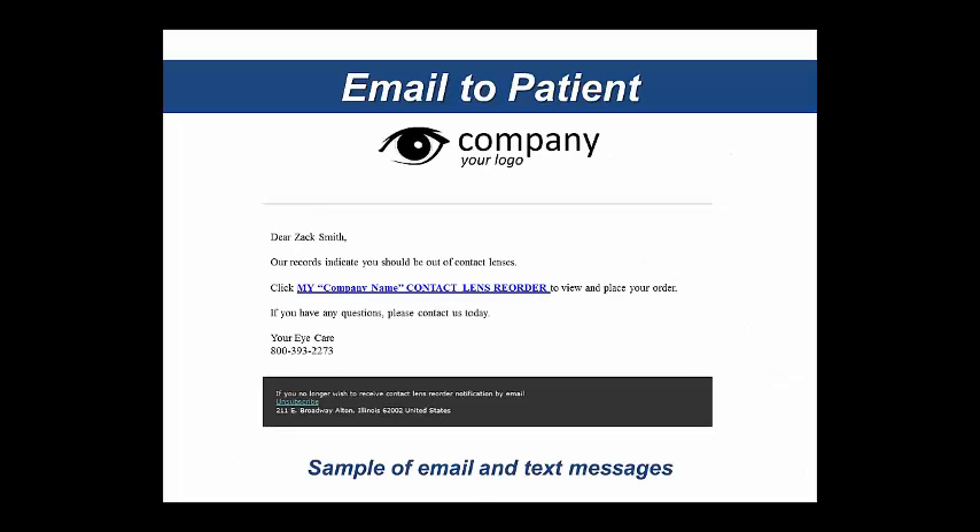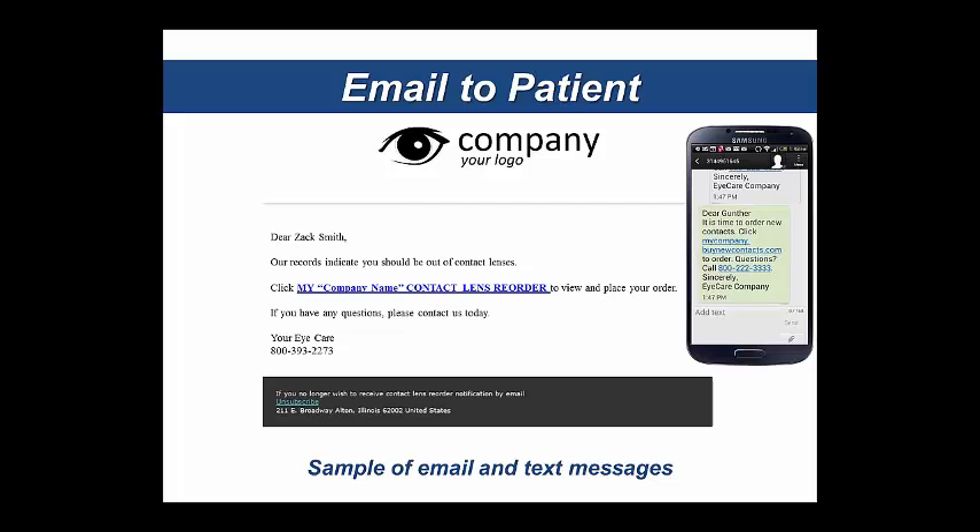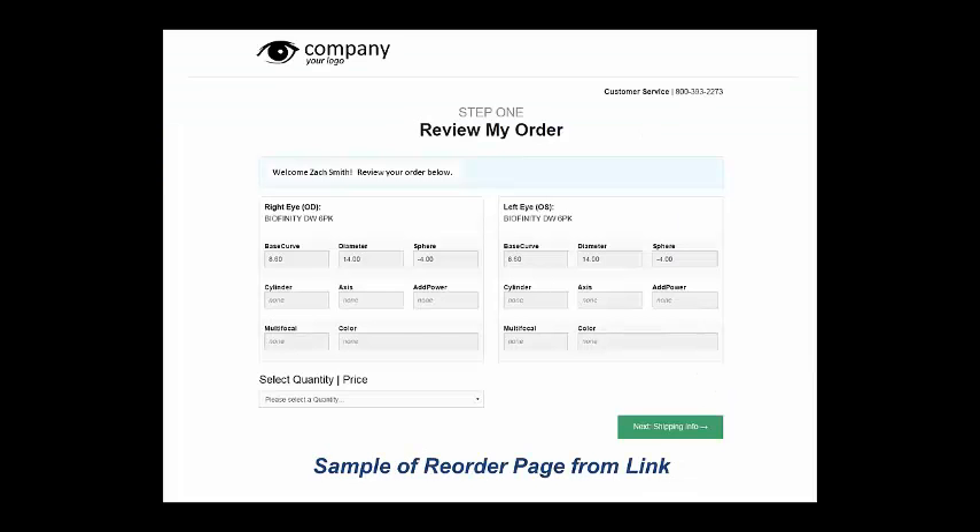Here's an example of what it looks like. You can see your company's logo at the top — it's specific and branded to that patient — with a link in the middle for the contact lens reorder. There's also an example of the text. Once they click on that link, it's actionable and will preload their prescription based on what they last ordered. They can then select the quantity, and it will show the price for that quantity. From there, they simply enter where they want it shipped and how they're going to pay. Very simple.